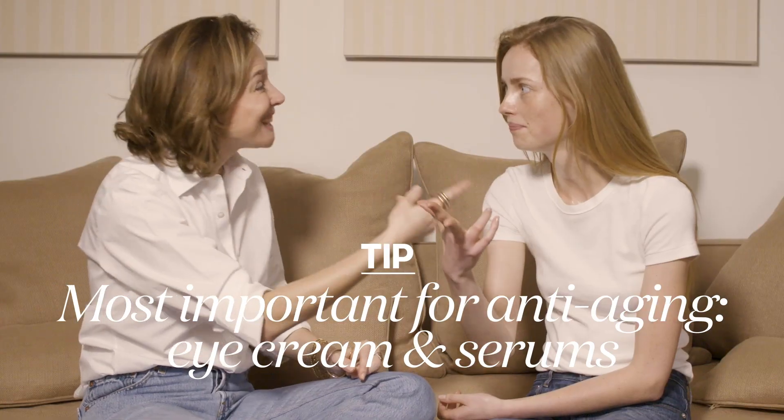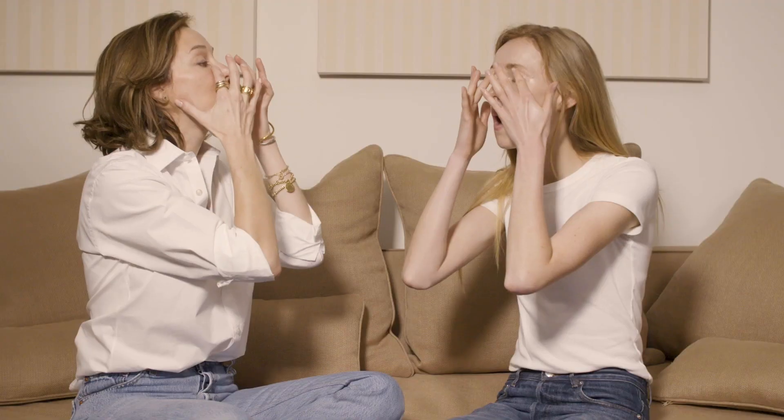Eye cream and serum. With the face wet with an essence, immediately after you want to do a serum — really cover all the areas — and then you want to do the eye cream, just a little bit, going completely orbital with it.